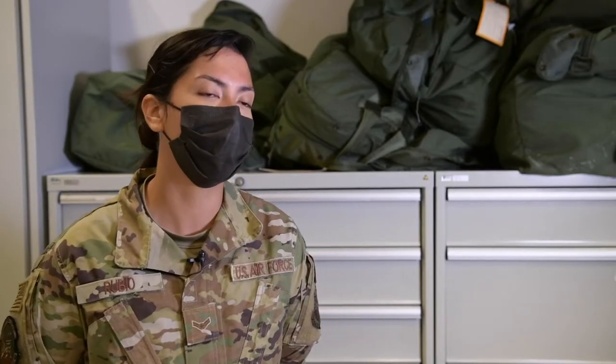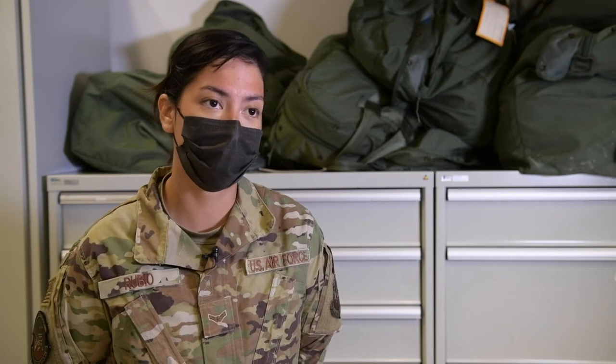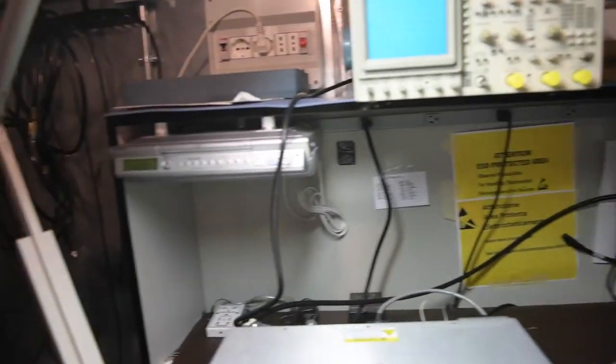I basically ran them through the test equipment that we use. We have an o-scope, a signal generator, and an audio analyzer. We use all three of them to basically test the transmitter for modulation, the power output, and the frequency.